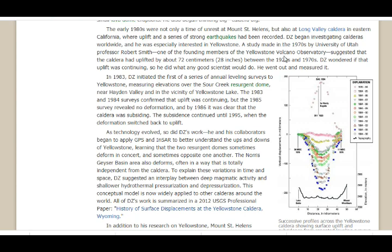DZ wondered if that uplift was continuing, so he did what any good scientist would do: he went out and measured it. In 1983, DZ initiated the first of a series of annual leveling surveys at Yellowstone, measuring elevation over the Sour Creek Resurgent Dome — the central highland of the large caldera formed by gradual upwarping of the caldera floor after collapse, as a result of renewed magma intrusion near the Hayden Valley and Yellowstone Lake. In 1983 and 1984, surveys confirmed that uplift was continuing, and by the 1985 survey there was no deformation. By 1986, it was clear that the caldera was subsiding.